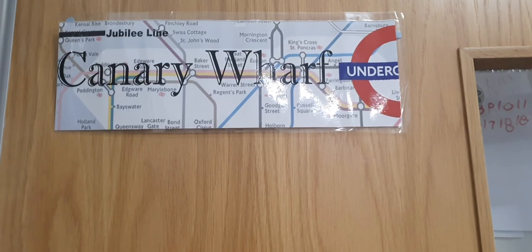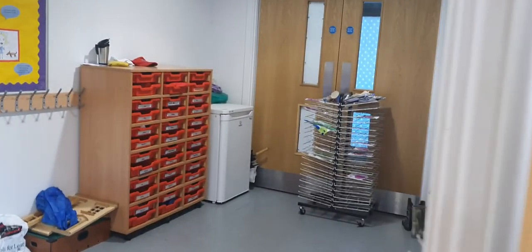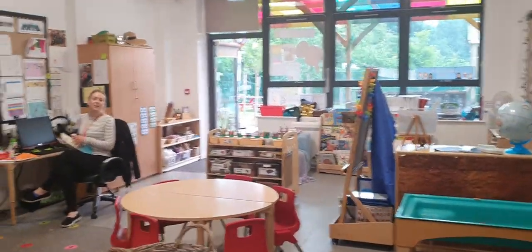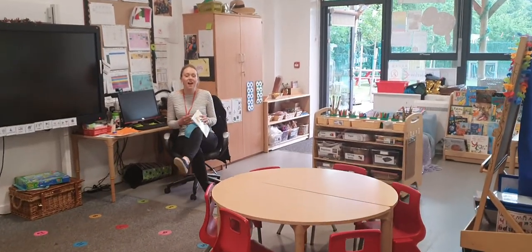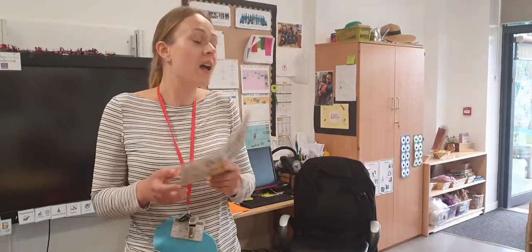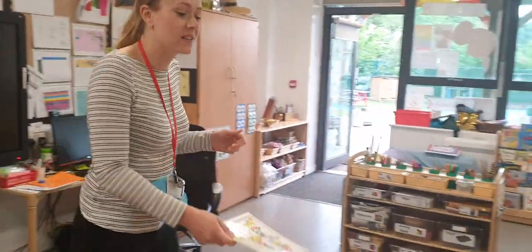So this is Canary Wolf. Now let me go and see if Miss Arba is in Waterloo. Hello! Good morning Miss Arba. Good morning everybody — I am Miss Arba. I was just reading a story all about starting school. Welcome to Waterloo classroom.